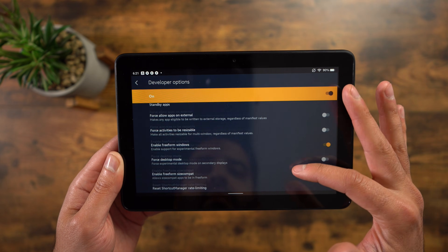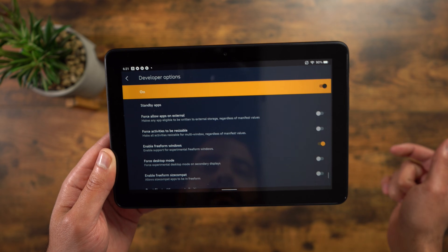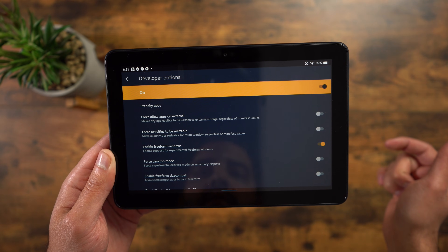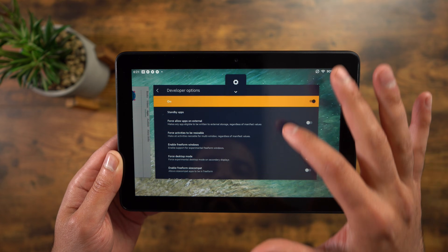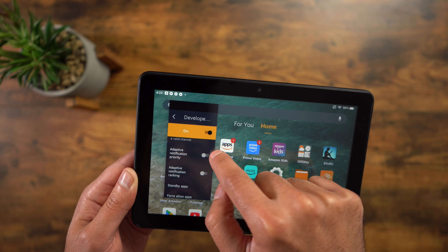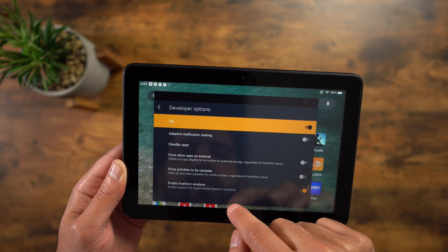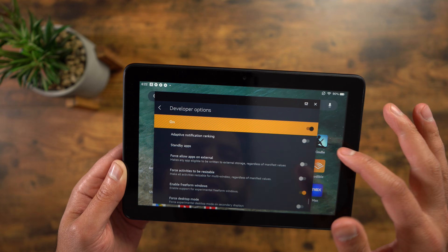Now you have so many settings that you can go in and change. One setting I do like is all the way at the bottom, which enables freeform windows. It allows you to use any of your applications in a freeform window, something you don't normally have on your Fire tablet. This allows you to resize the window, move it around, and it just takes multitasking to another level. If you're into testing out beta features, check it out because it's pretty interesting.